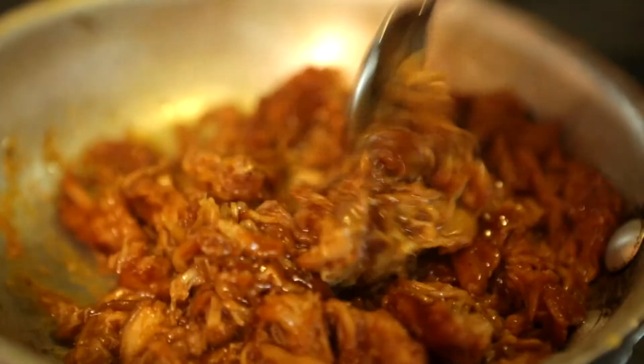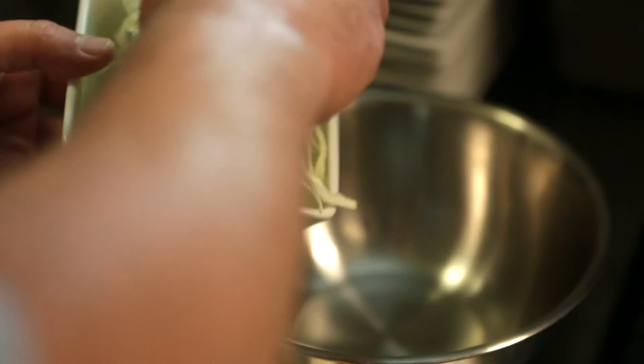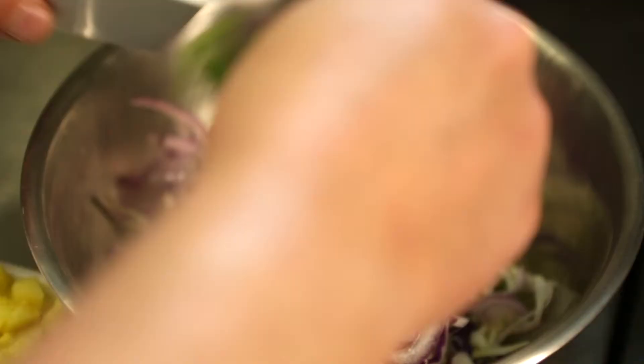While our chicken is cooking, we're going to make our slaw. We've got green cabbage, purple cabbage, some shaved red onion, some cilantro leaves, and some diced pineapple. We have a little vinaigrette here which is some fresh lime juice, a little bit of sweet chili, some honey, and brown sugar. We're going to just lightly toss that.